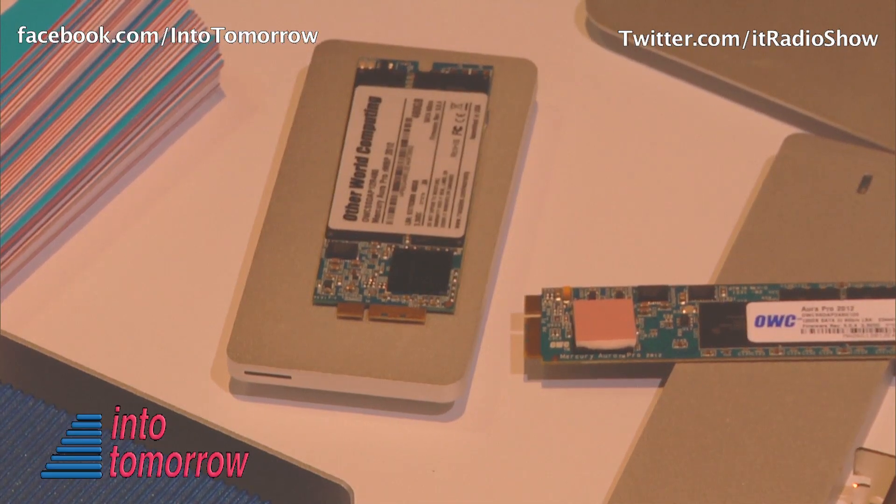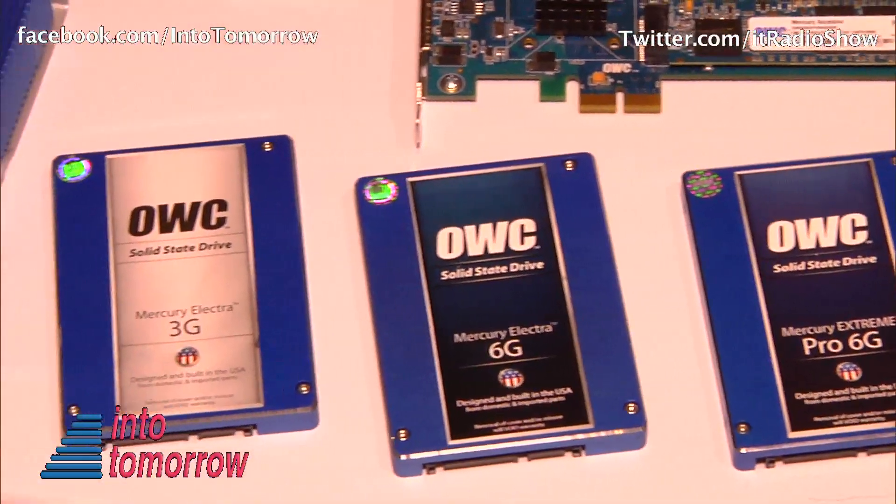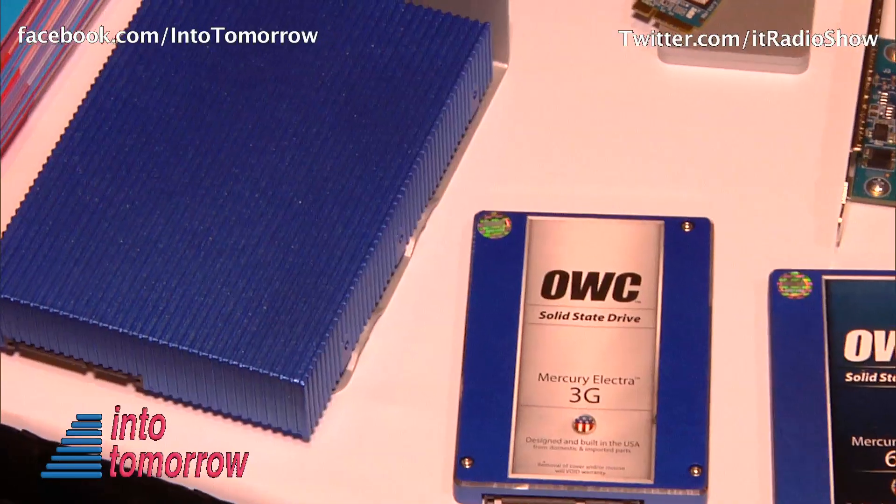It will go up to 480 gigabytes initially, and later up to a terabyte. We also have our Viper, which is a 3.5-inch drive. It's 6 gigabits and it is hands down the fastest single 6 gigabit drive on the market today.